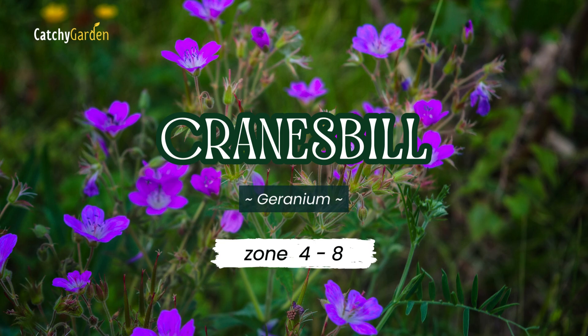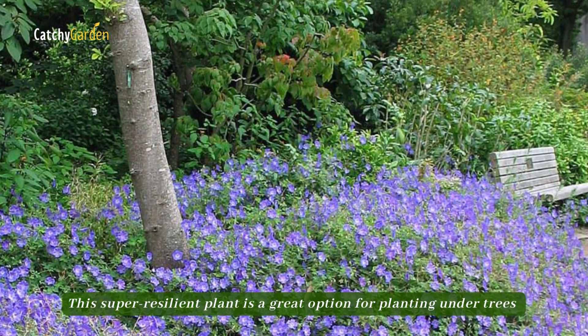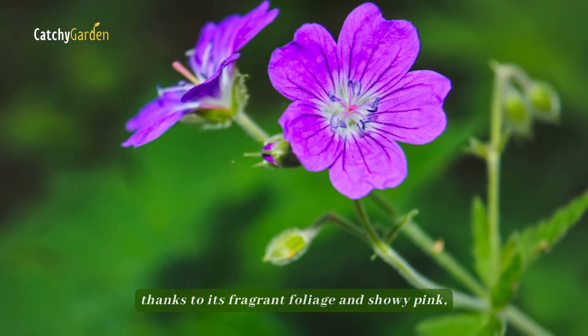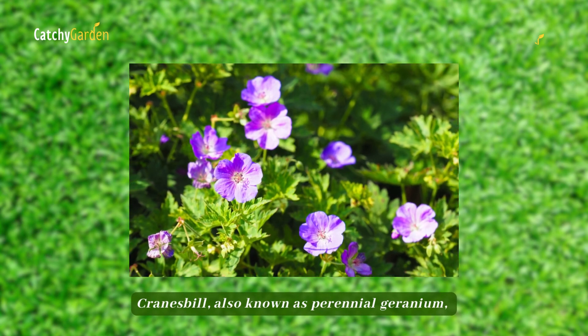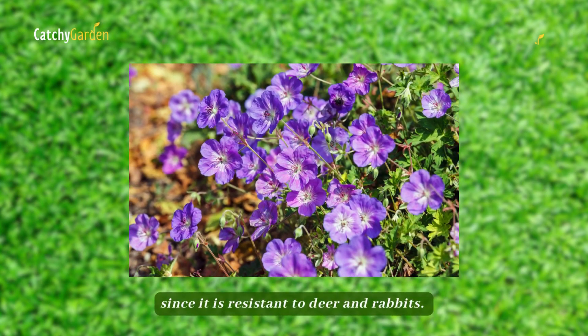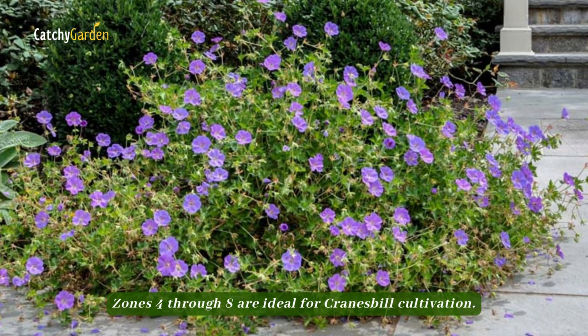Number seven: Cranesbill. This super resilient plant is a great option for planting under trees, thanks to its fragrant foliage and showy pink, blush pink, or purple flowers. Cranesbill, also known as perennial geranium, is an excellent fast-spreading ground cover since it is resistant to deer and rabbits. Zones four through eight are ideal for Cranesbill cultivation.